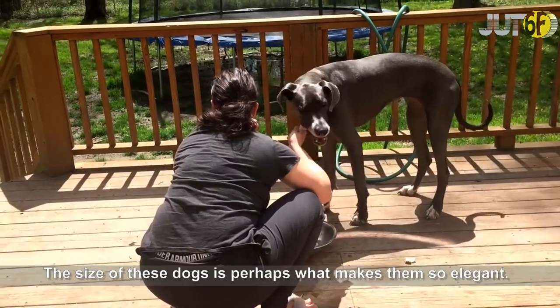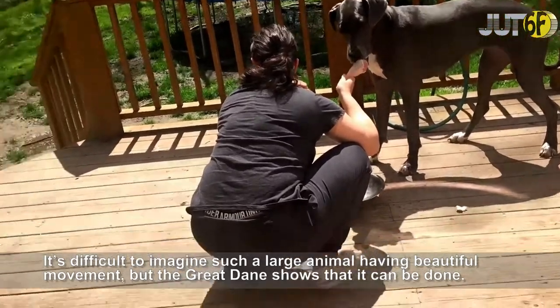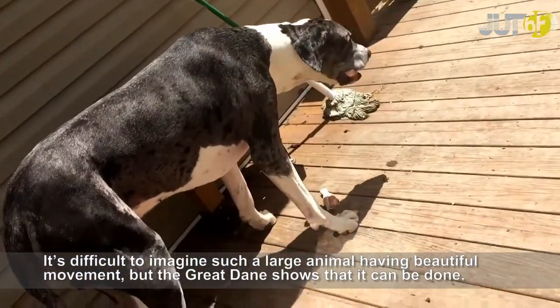The size of these dogs is perhaps what makes them so elegant. It's difficult to imagine such a large animal having beautiful movement, but the Great Dane shows that it can be done.